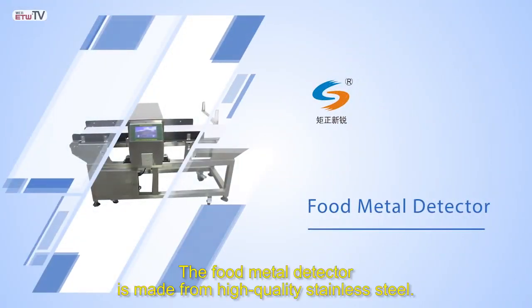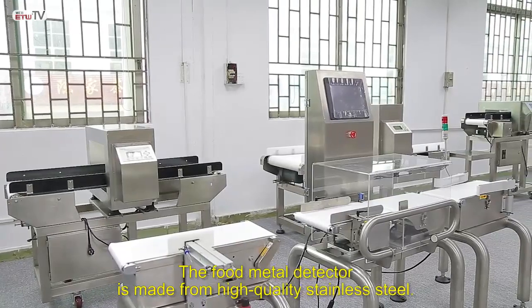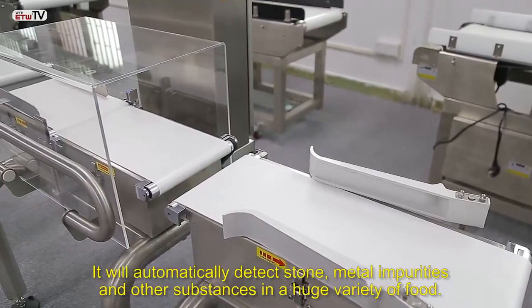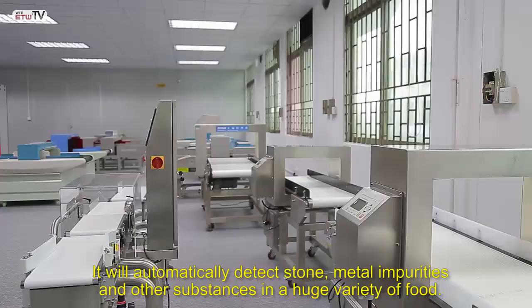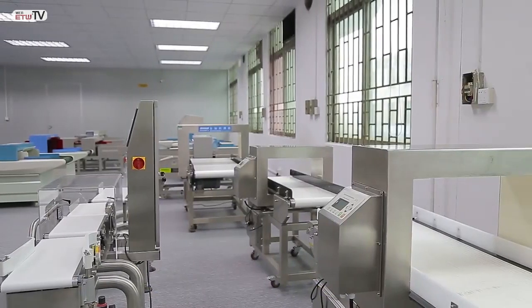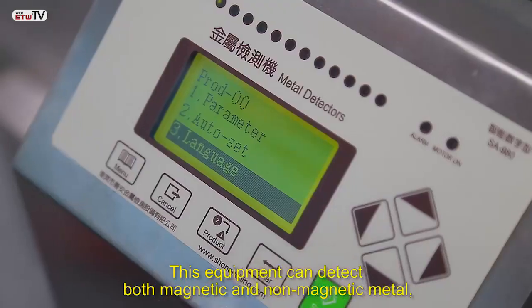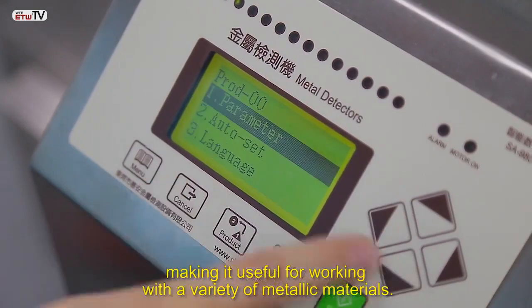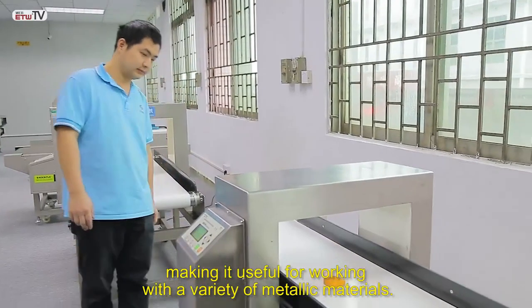The food metal detector is made from high quality stainless steel. It will automatically detect stone, metal impurities, and other substances in a huge variety of food. This equipment can detect both magnetic and non-magnetic metal, making it useful for working with a variety of metallic materials.